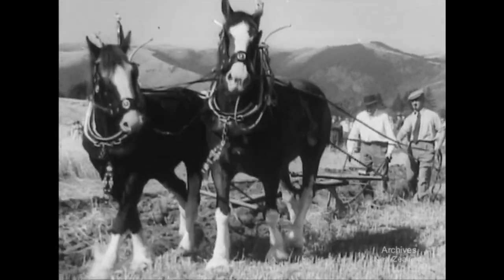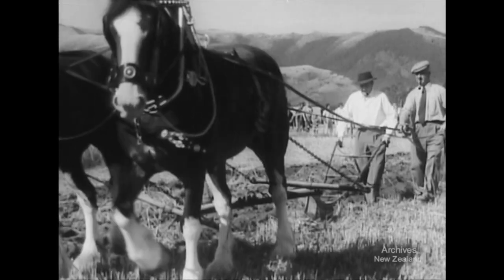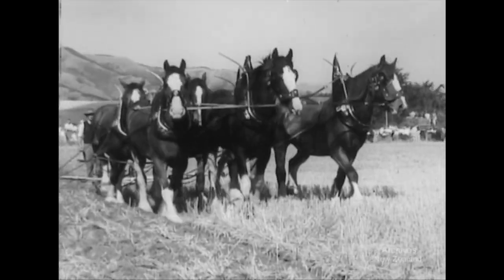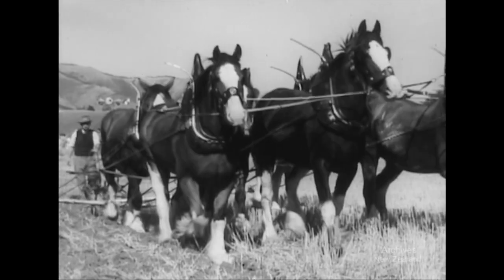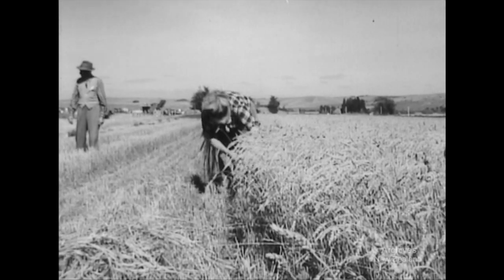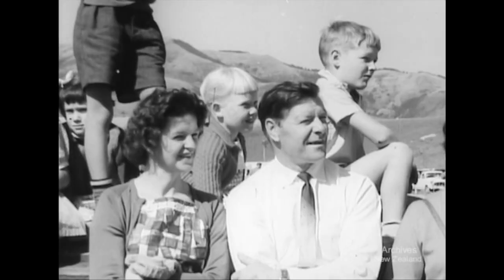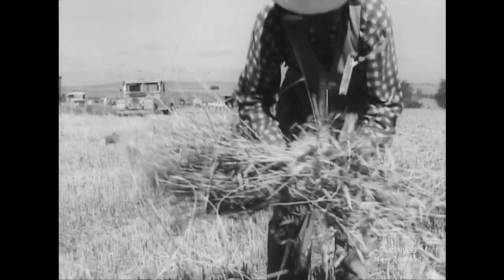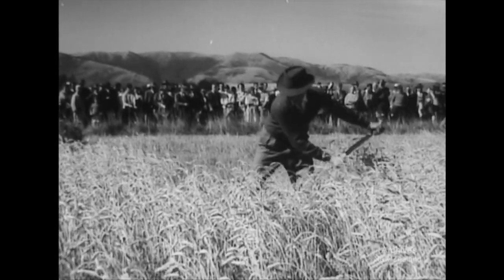Today, at Tapanui, there's a rally of vintage farm machinery, some of it drawn by real horse power. Teams like this are now a rarity. In the program are demonstrations of old-time farming methods, back to the time when all crops had to be cut and gathered by hand. In those not-so-far-off days, harvesting was a long and back-breaking job.